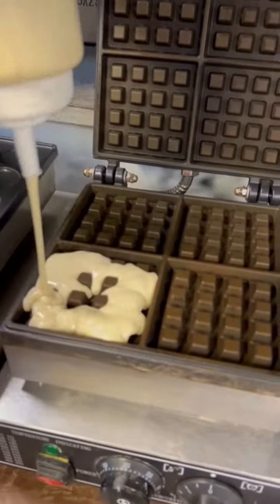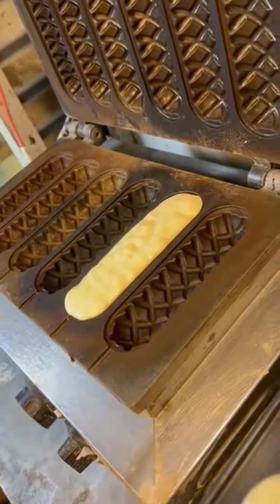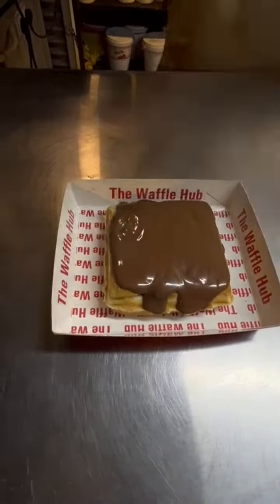Look at the making process of waffle making — we want to try their square waffle. So we decided to order their Dairy Milk Square Waffle, Oreo Lollipop Waffle, and Brownie Mini Pancakes.